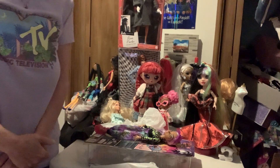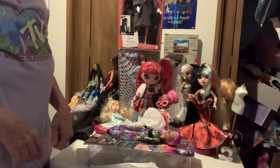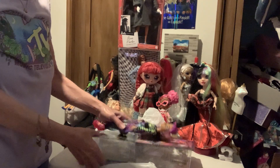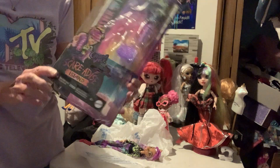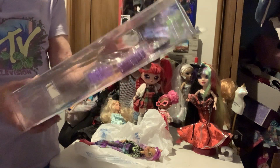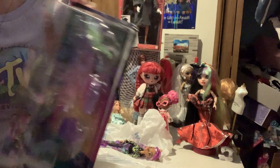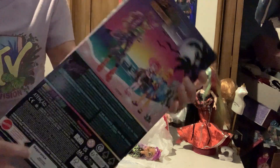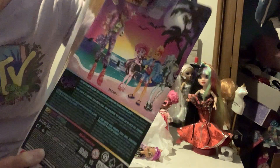Hello Dolly friends and welcome to my channel. Yesterday at Walmart I got the Monster High Scare-Adise Island Cutting Wolf. And I now have them all.